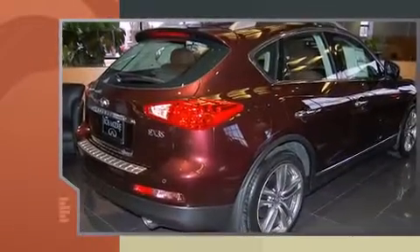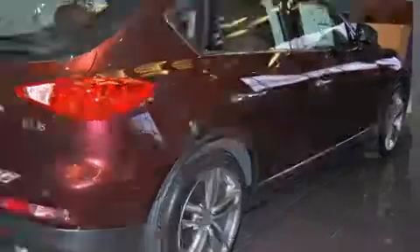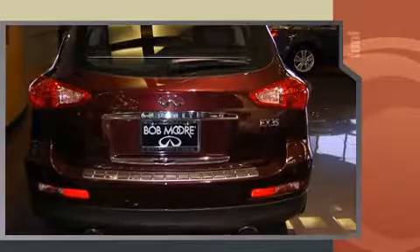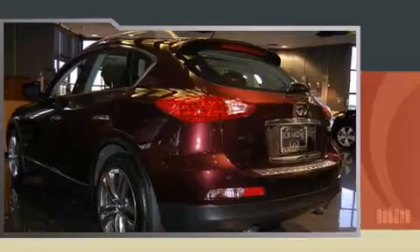Infiniti infused the interior with top-shelf amenities such as leather upholstery, a power seat, heated seats, rear parking sensors, rear wipers, and remote keyless entry.